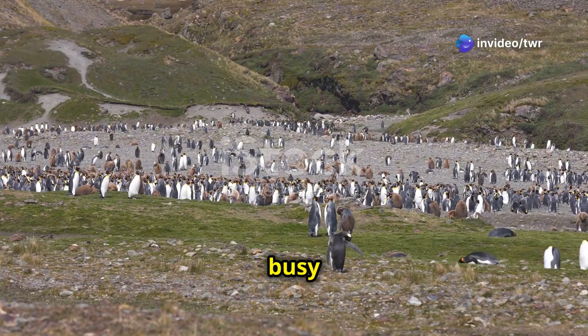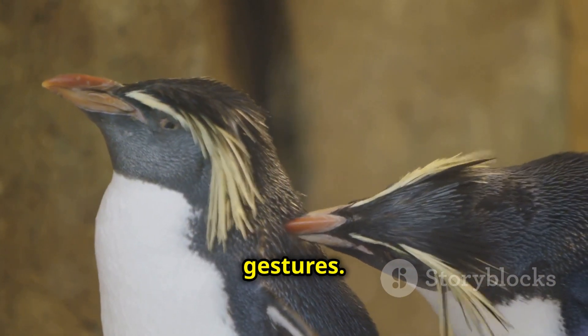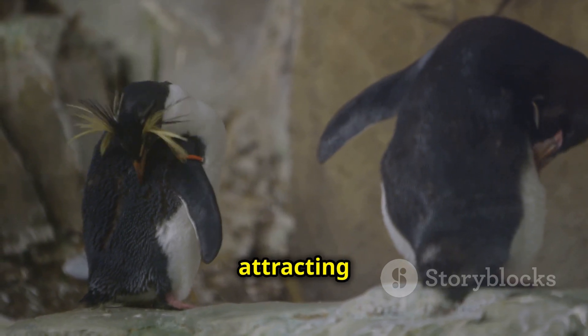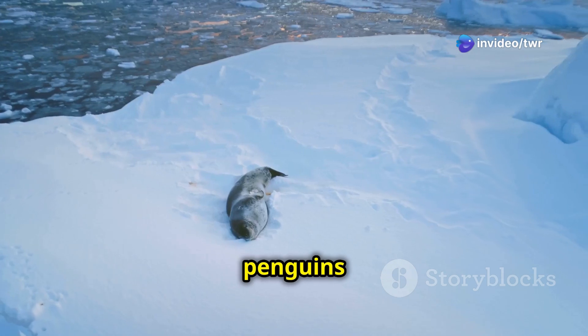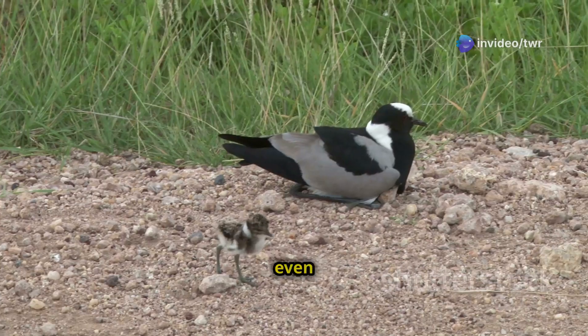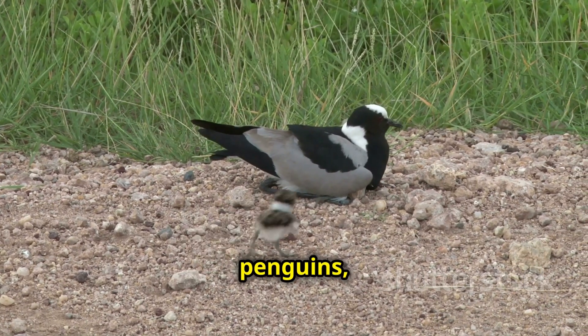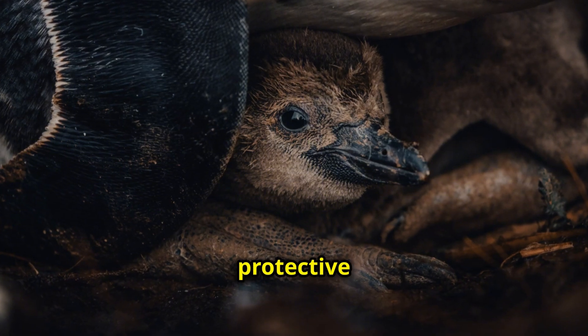Life in a penguin colony is busy and social. Penguins communicate with each other through calls and gestures. They have different calls for attracting mates, warning of danger, and finding their chicks. But penguins also have predators to watch out for. Leopard seals, killer whales, and even sea birds can be dangerous to penguins, especially chicks. Adult penguins are very protective of their young.